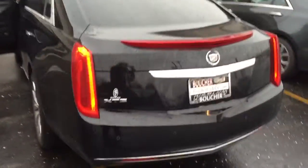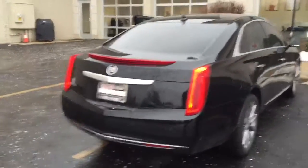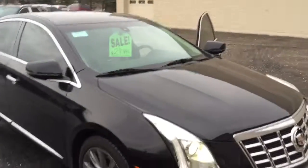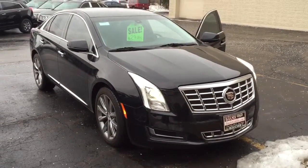This XTS is available for immediate delivery, and we have over 25 lenders if you are desiring financing for the vehicle, to ensure some of the best rates in the industry. Again, this was Devon with Boucher Cadillac. Please give us a call at 262-754-9600.